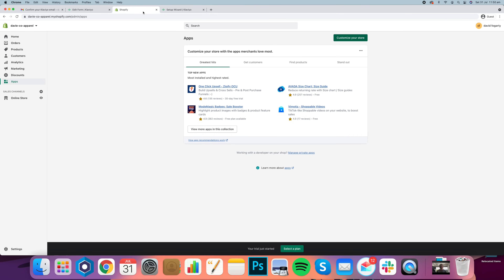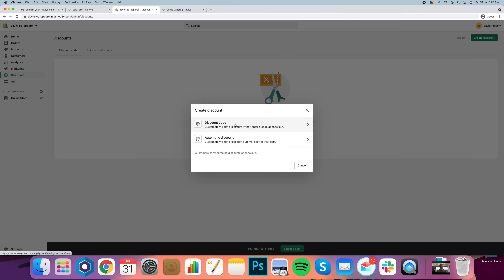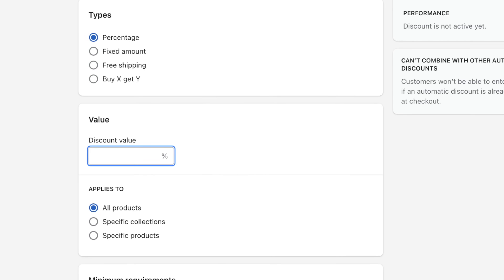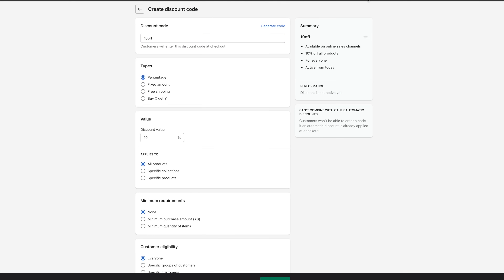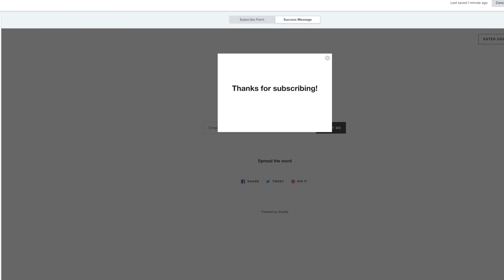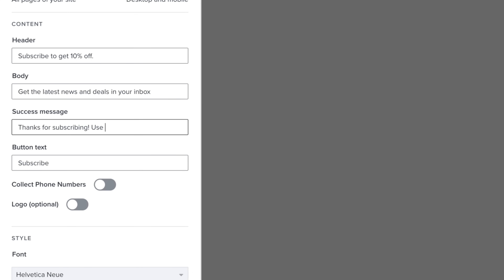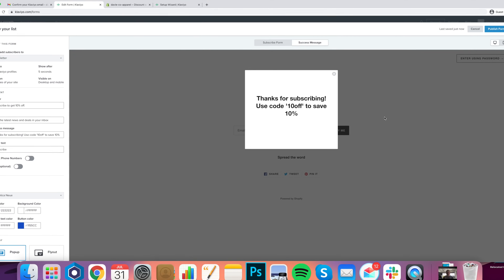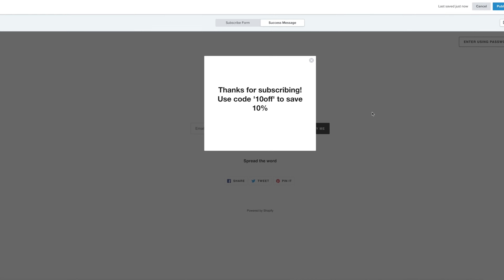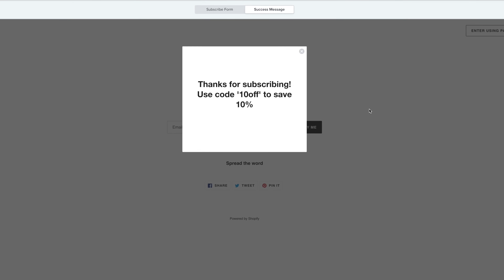So I'm going to come into Shopify and create my discount code now. I'll click 'create discount,' then 'discount code' and name it '10off.' You should probably be more creative and make it more custom based on your store, but I'm keeping it general for this demo. We're going to set it as a 10% discount and copy this code. Now I can come back into my form, go to the success message, and enter 'Use code 10off to save 10%.' When you do your store, make sure it's more professional and on brand — look at some top e-commerce sites for inspiration.